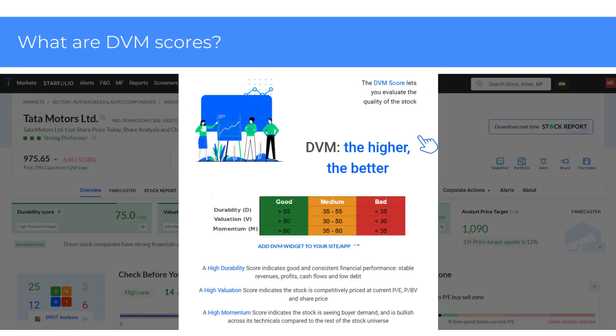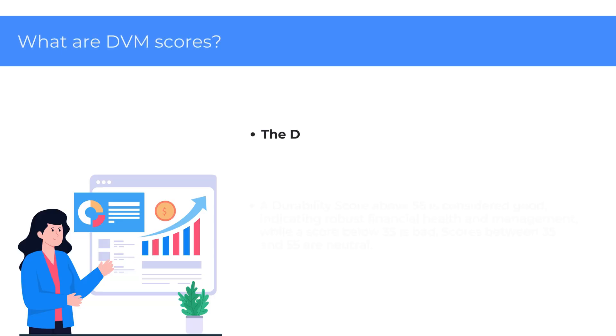Click on the eye icon as shown here to see detailed information about DVM scores. Now let's break down what each score means.